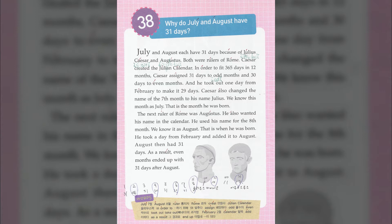Caesar also changed the name of the seventh month to his name, Julius. We know this month as July. That is the month he was born.